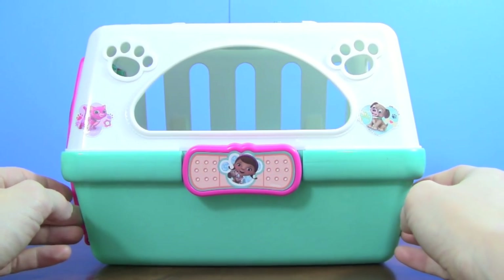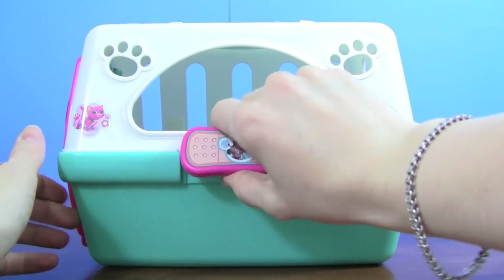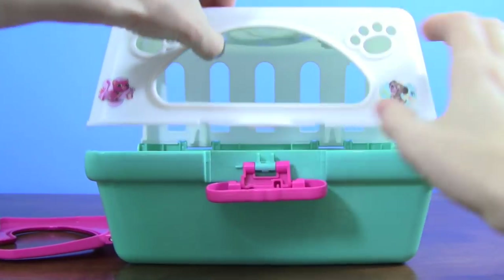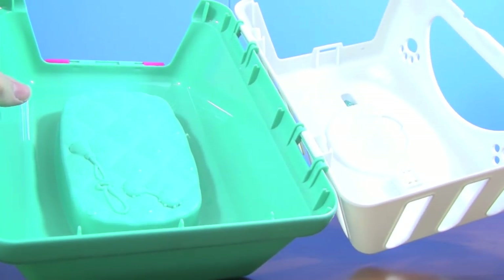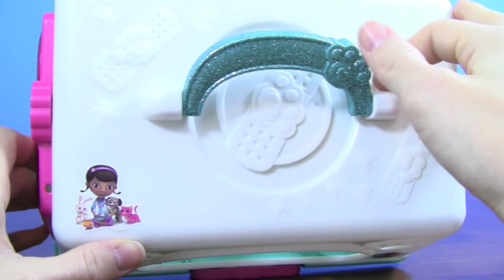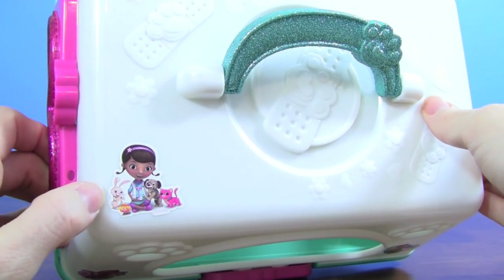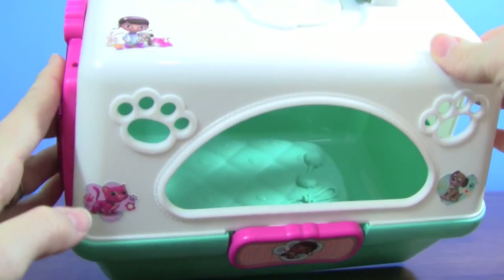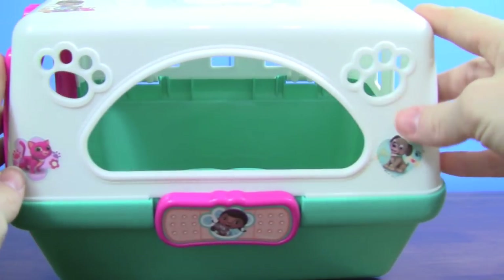You can also take the top off of the pet carrier. It has a pretty glittery handle, and a Doc McStuffins pet vet sticker, and there's another pet vet sticker.